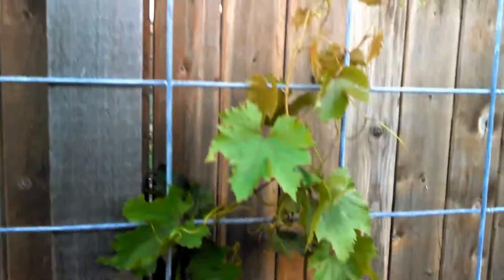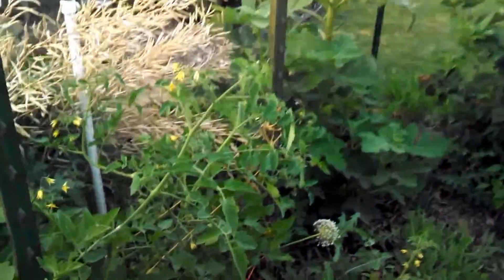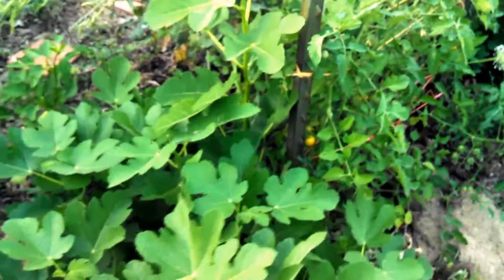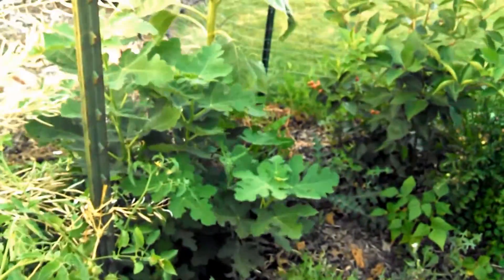Grapevine — it's been growing quite a bit. Some sun gold tomatoes. My two fig trees that froze to the ground are both coming back nicely. This is Brown Turkey and this is Celeste.